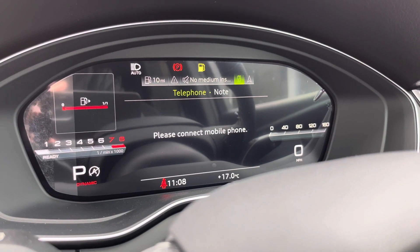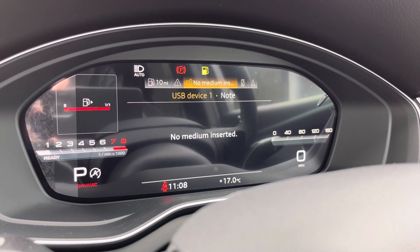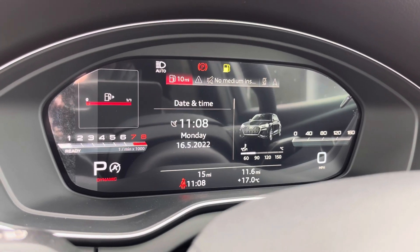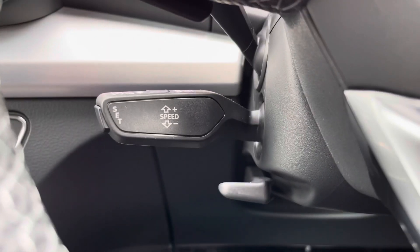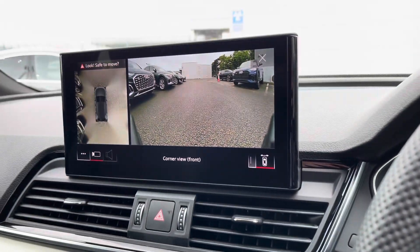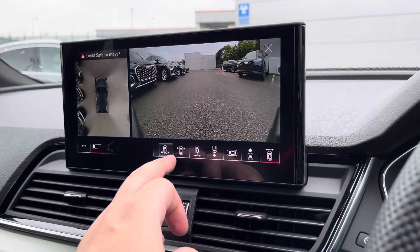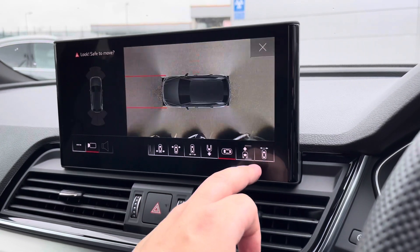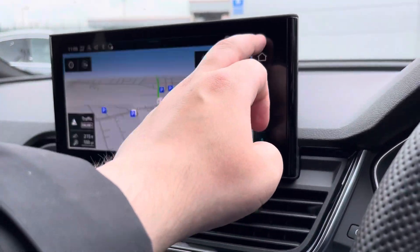The virtual cockpit includes navigation so you're not required to take your eyes fully off the road, connecting your telephone via Bluetooth settings, device connectivity, date and time, and fuel consumption. We also have adaptive cruise control for those longer journeys. Looking up, we have a reversing camera and 360 degree camera, ideal for tight maneuvering into tight spaces.